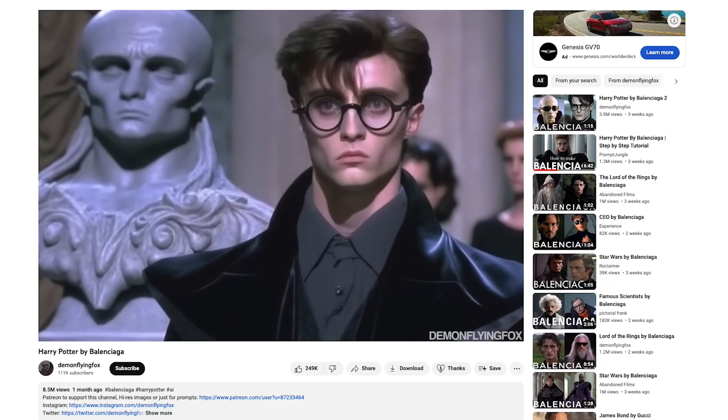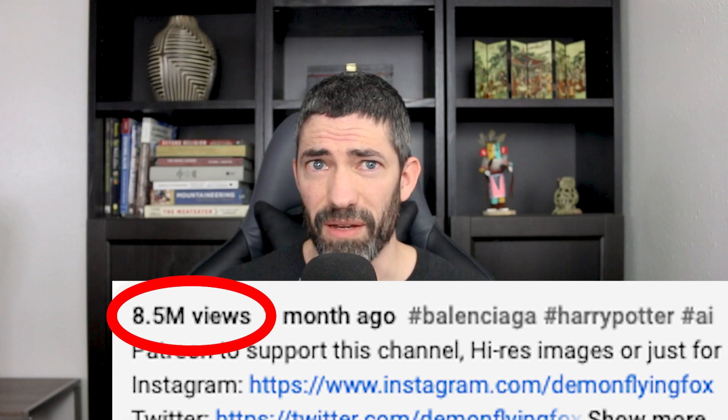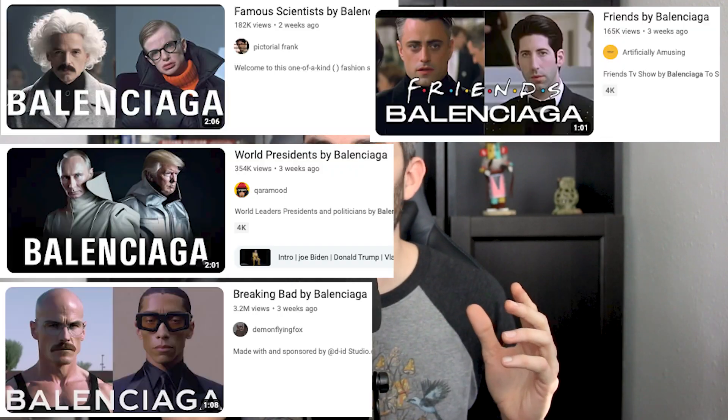The first one I saw in this style was the Harry Potter by Balenciaga video. That has over 8 million views and there were endless variations that followed.